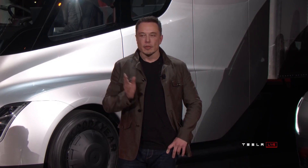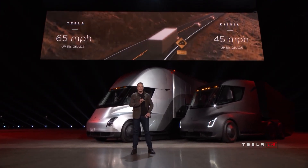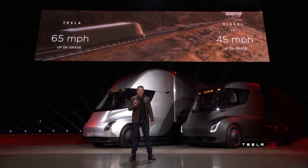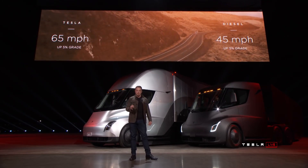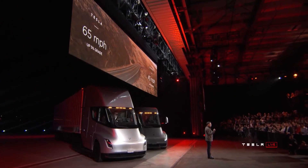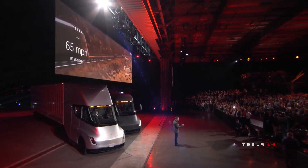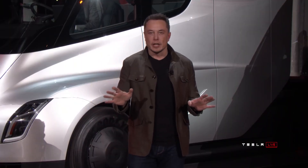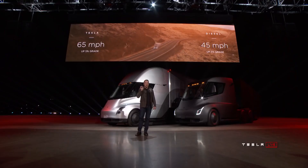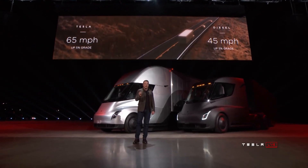Now what about up a hill? The best diesel trucks can only do 45 miles an hour up a five percent grade. The Tesla Semi can do 65 miles an hour up a five percent grade — that's 65 miles an hour continuous at max gross. What this means is that if you're pulling a load over the Rockies or some mountain terrain up a hill, you're earning 50% more per mile than you are in a diesel truck.